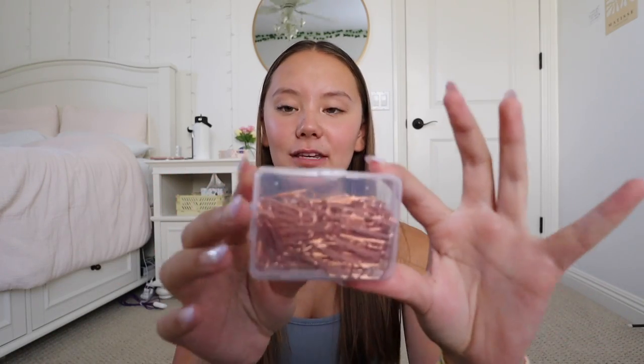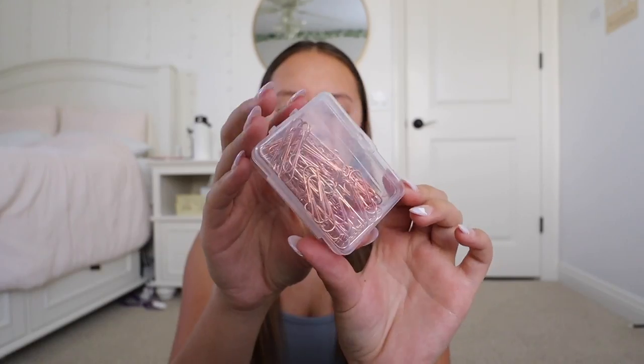Then I got this little box of rose gold paper clips. Paper clips come in handy a lot, especially when you have papers to hand in. Next up I got this tape runner — it's like white out where you run it along paper, but instead of white out it's kind of like glue or tape. You basically run it along paper or whatever you need and it sticks to anything. It's super helpful especially for bullet journaling. I've actually used one of these before and I really like it, so I got another one.